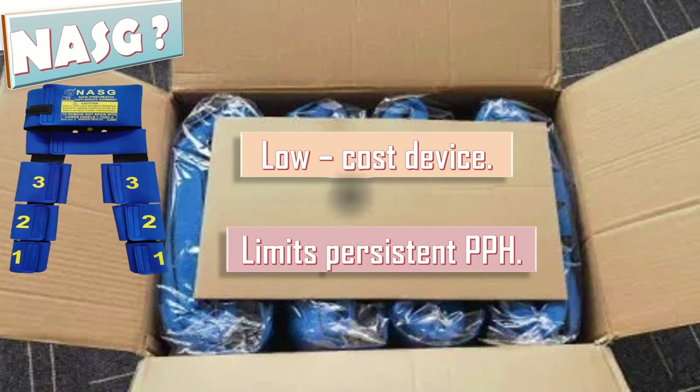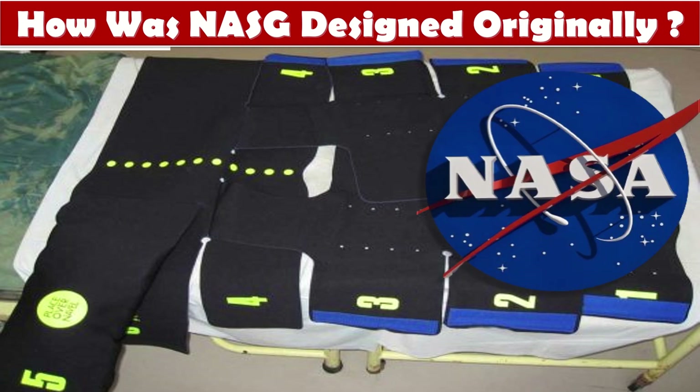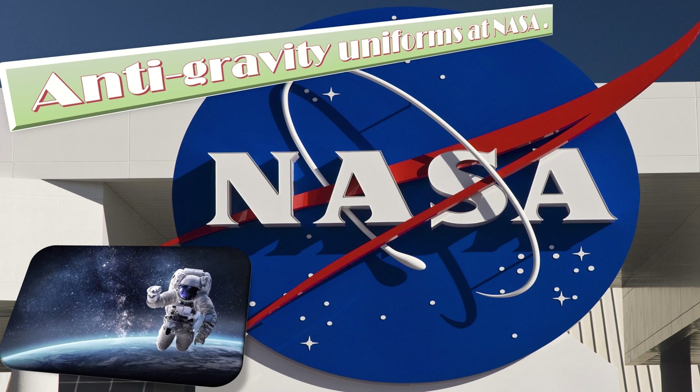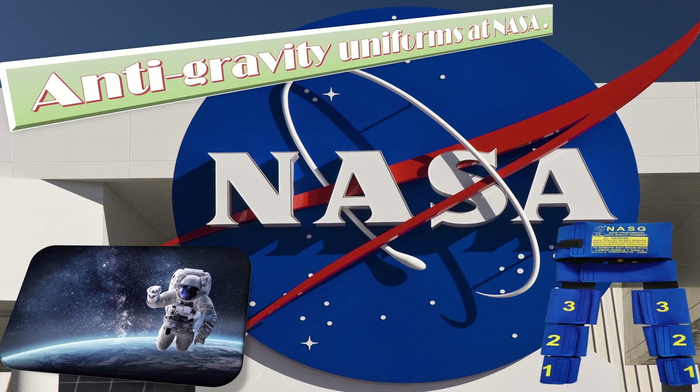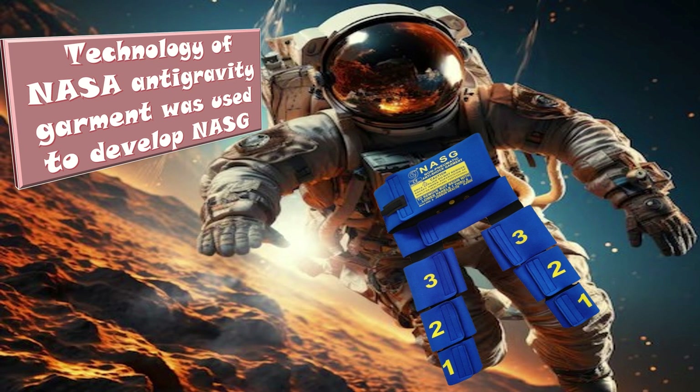How was it designed originally? It is a compression suit, originally designed with technology from the United States National Aeronautics and Space Administration, NASA. At NASA, anti-gravity uniforms were developed to keep astronauts from blacking out during extreme acceleration by squeezing the arms and legs to push blood towards the head. This same technology was used to develop the NASG, where external pressure is applied to a woman's lower body to drive blood upward.